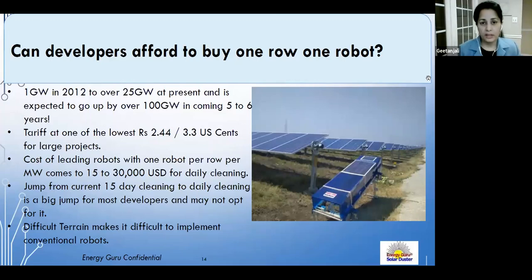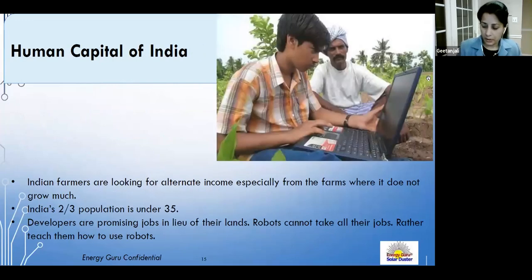A more portable solution is needed. India and the Middle East have a large young population — in India nearly two-thirds are under 35 — who can be engaged to operate these systems. Many solar plants are built on farmers' land that is no longer cultivable, so farmers seek alternative income. A combination of portable robots operated by this young population would be the ideal model.